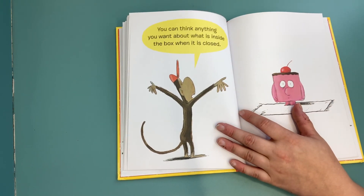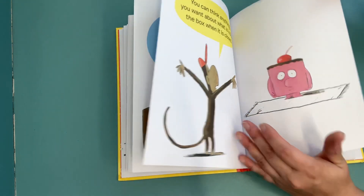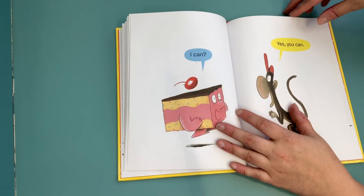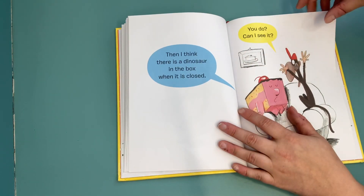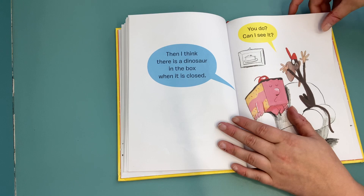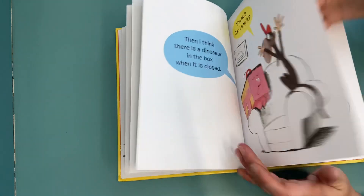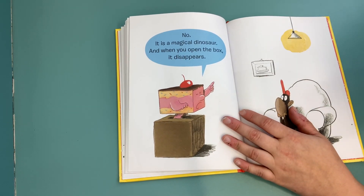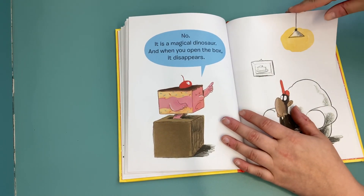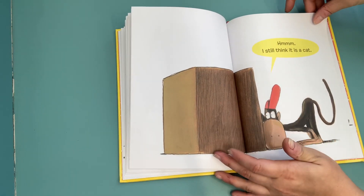You can think anything you want about what is inside the box when it is closed. I can? Yes, you can. Then I think there is a dinosaur in the box when it is closed. You do? Can I see it? No, it is a magical dinosaur and when you open the box it disappears. Hmm, I still think it is a cat.